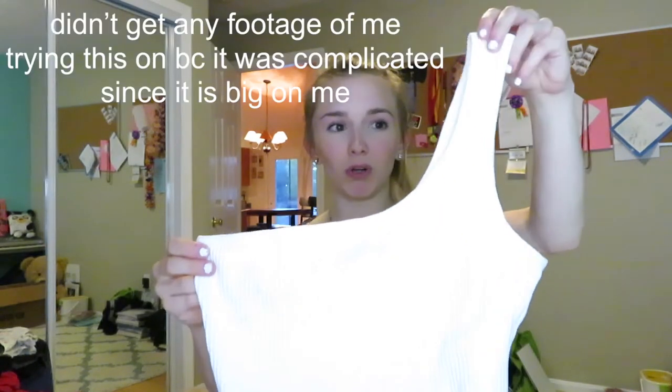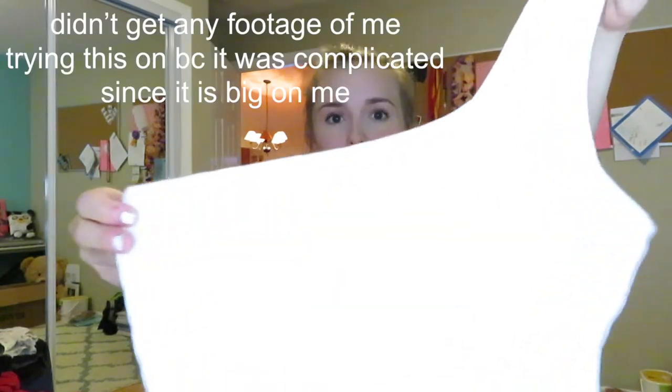This next piece I'm also going to have to get taken in a little because it's big on my boobs — it's just this cute one-shoulder shorter strap crop top, kind of a white tube top thing.